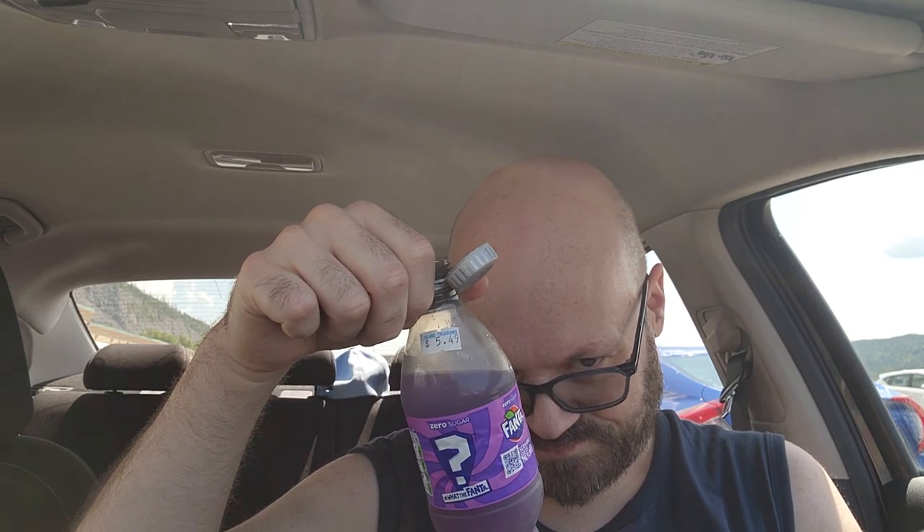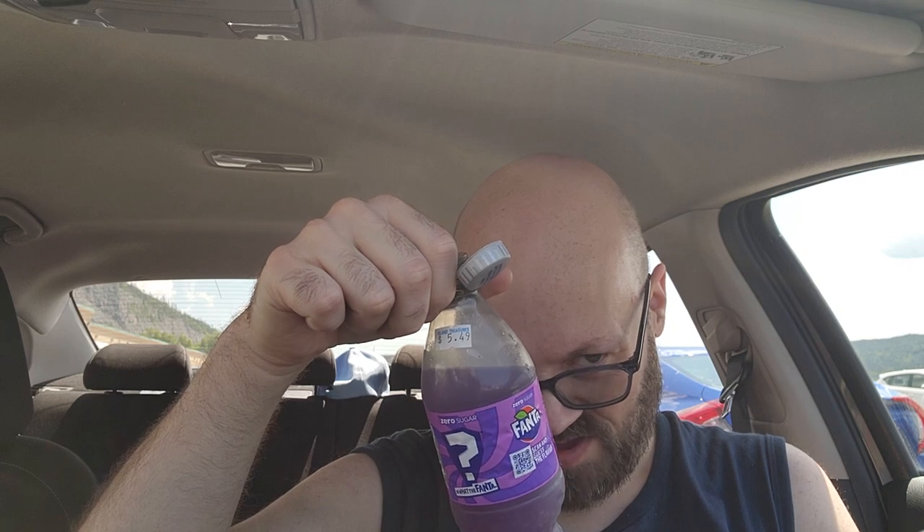Let's give it a try. Okay. I do not know what I'm tasting. It tastes good, but I don't know what that flavor is. It's sugar-free — that was why I grabbed it. The new What the Pantas are always zero sugar.